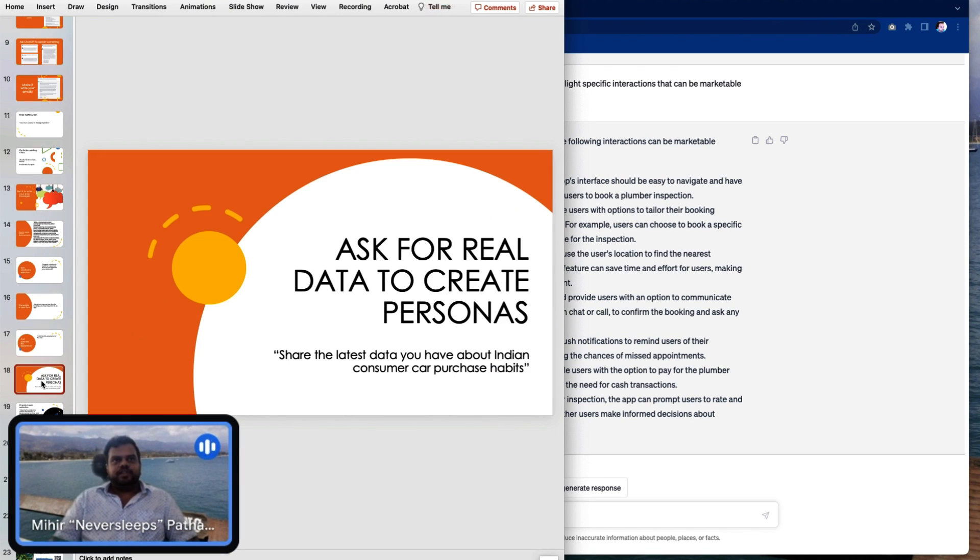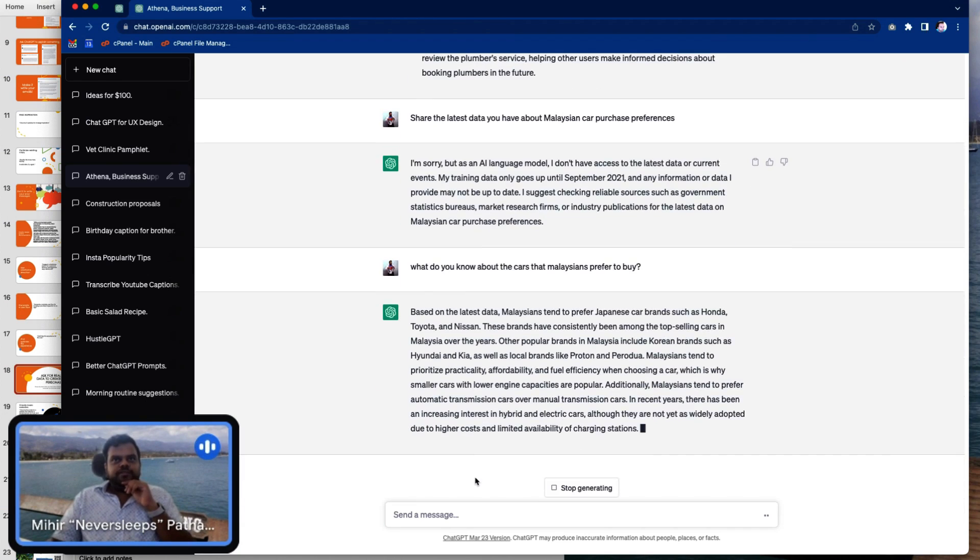Ask for your data to create personas. Persona making is always fun, and you don't always have the data you need to create a persona. Here we go: Malaysians tend to prefer Japanese car brands such as Honda, Toyota, and Nissan. Now immediately my persona is going to own a Honda or a Toyota car. Just like that.